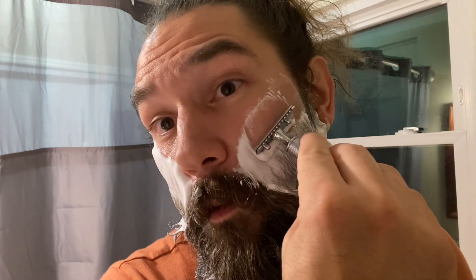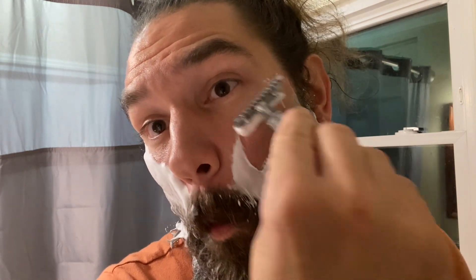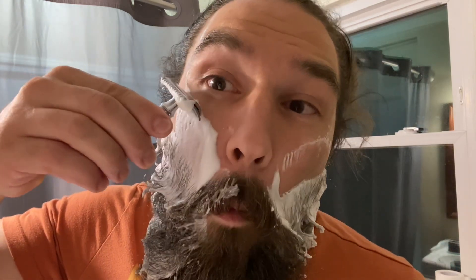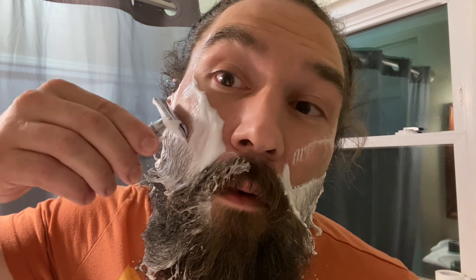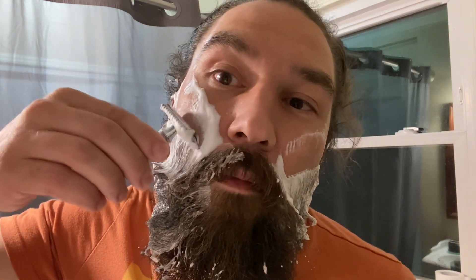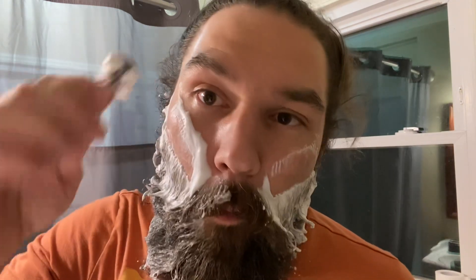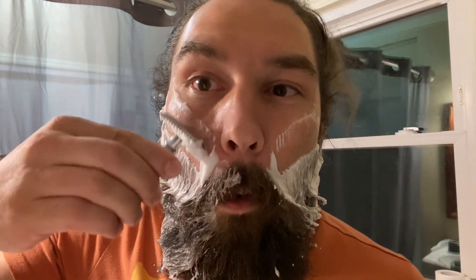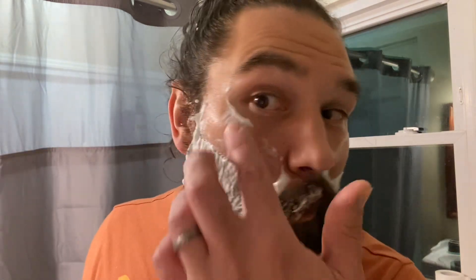That is a smooth blade. I've had some luck with these blades, but none of the data gained from it is worth too much because I'm using it in three separate razors. So there's no real control — it'd have to be the same razor, same soap, same everything.